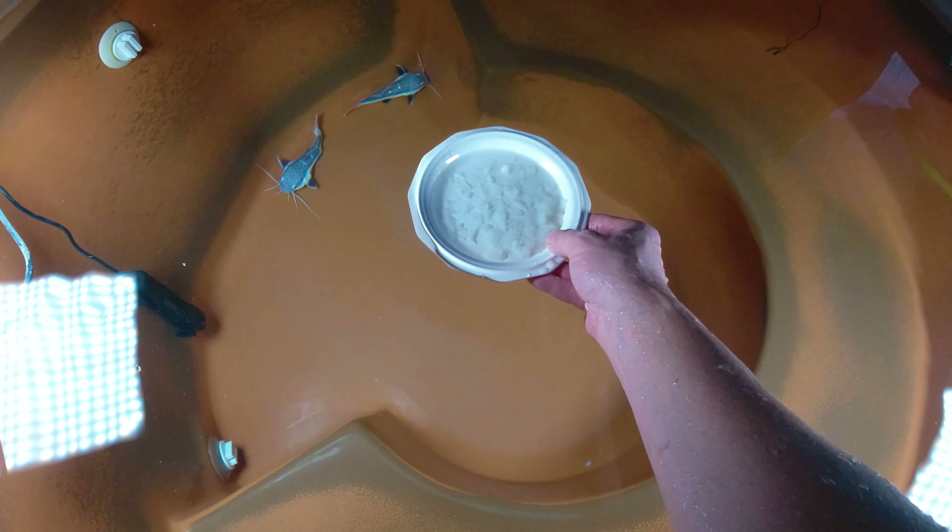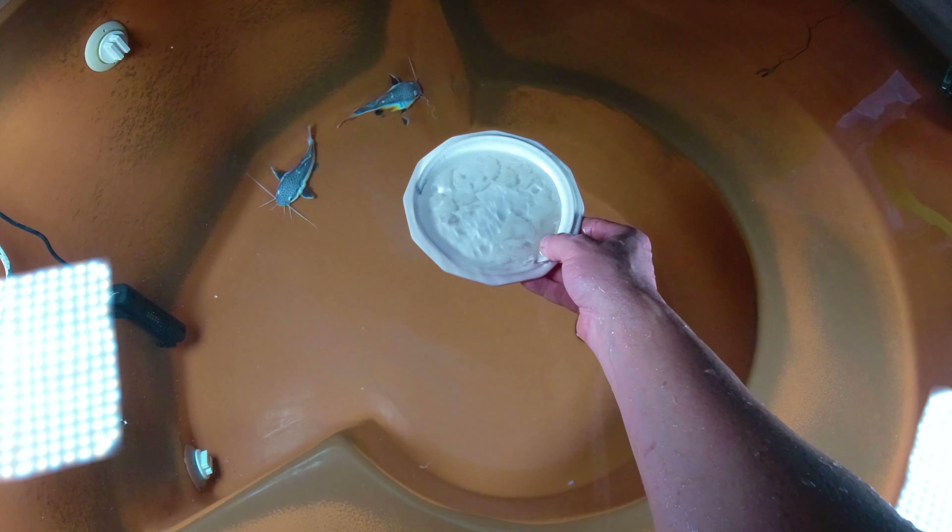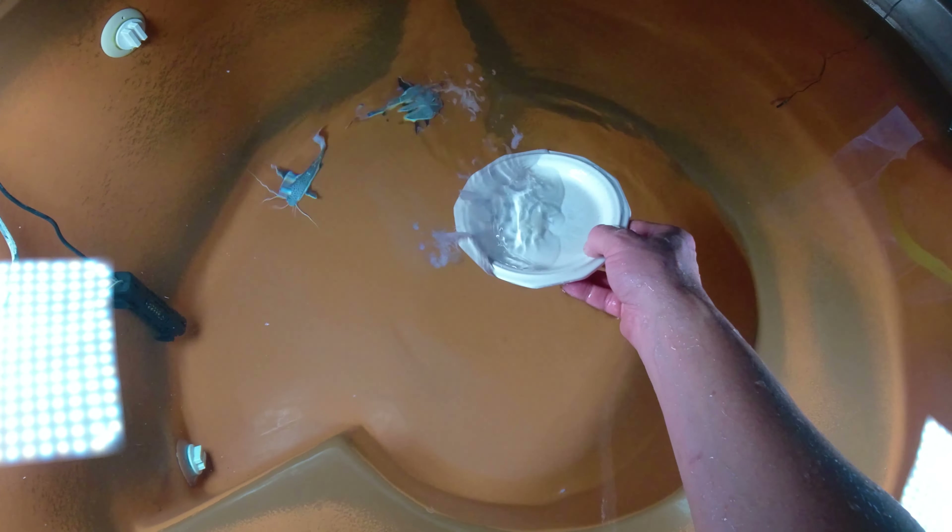All right, so I'm just going to feed the rest of it here and we'll see how much they eat. This is cod and tilapia that I got from the grocery store.